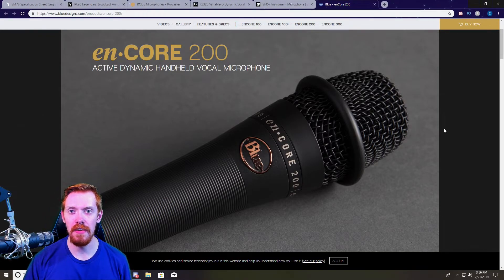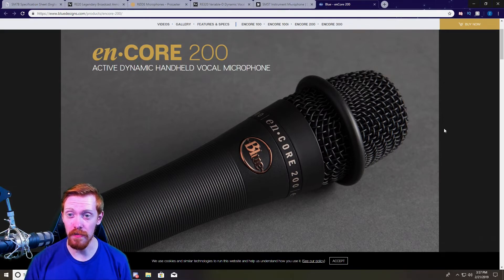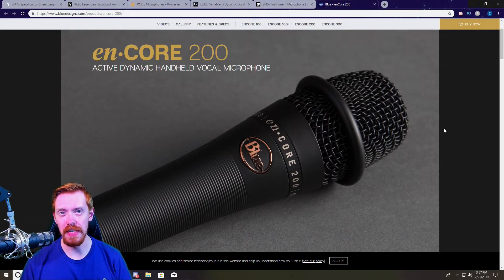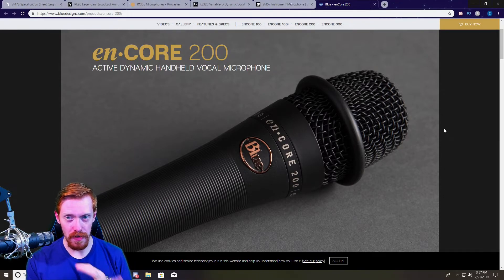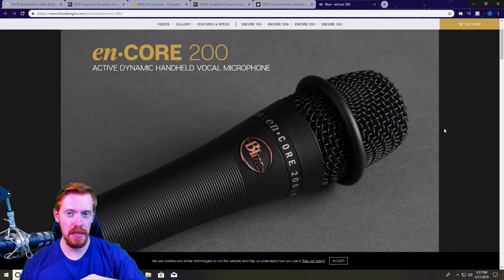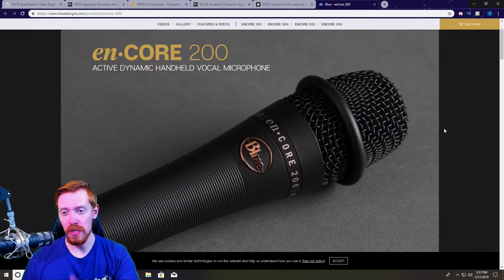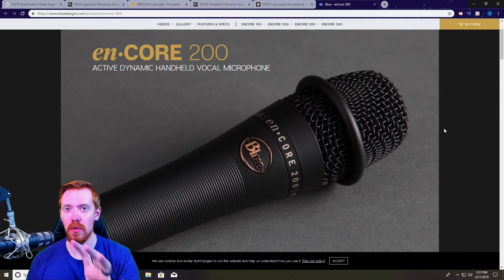My runner-up and honorable mention for the entire list is the Blue enCore 200. I personally own this mic and use it on the YouTube channel sometimes when recording these very videos. The enCore 200 is a lot like the SM57 in many ways — very durable, very tough, made out of really solid materials. You can toss this thing around and it won't break. The tonality is awesome, and it's kind of the best of both worlds between a dynamic and a condenser. The capsule actually requires 48 volts of phantom power, unlike the other dynamics on this list.